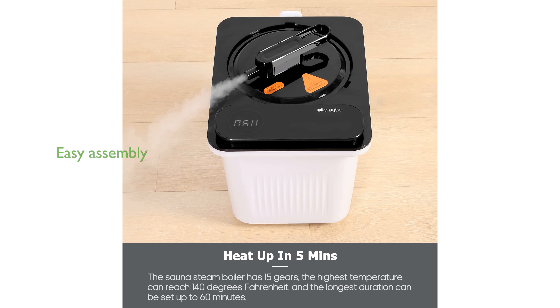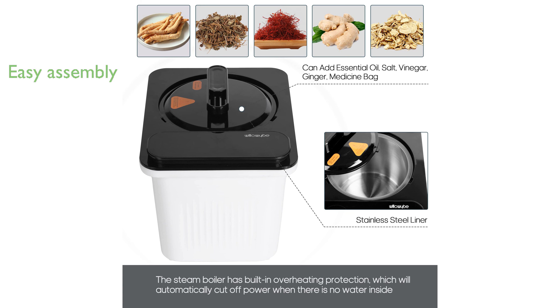Designed for ease, this sauna can be assembled in under one minute and includes a sweat-absorbent, machine-washable footpad and a foldable chair for comfort.